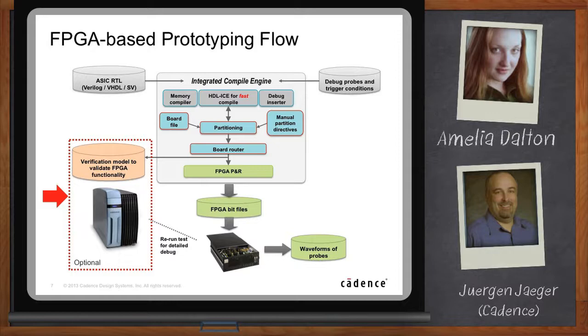This enables a new level of productivity as all debug and potential iterations to achieve prototyping functionality and performance are done pre-place-and-route, meaning you can do multiple iterations per day. Finally, we run FPGA place and route to generate the individual bit files for the FPGAs. The setup for the place and route tool is done fully automatically, freeing the user from dealing with place-and-route constraints, switches, and time-consuming experimentation. Once the bit files have been created, you simply download them into the FPGA board and run.